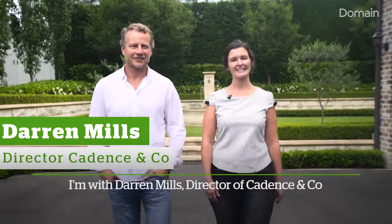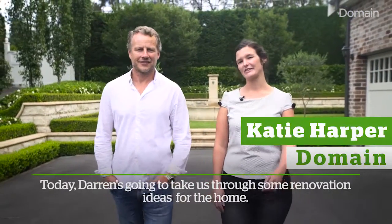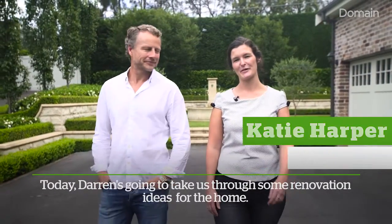I'm with Darren Mills, Director of Cadence & Co, at the Georgian-style home he built for his family. Today Darren's going to take us through some renovation ideas for the home.